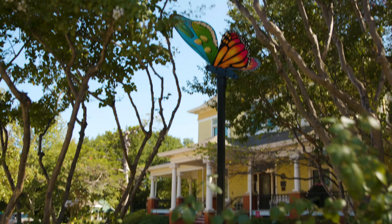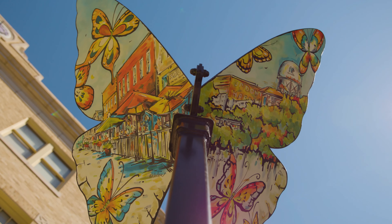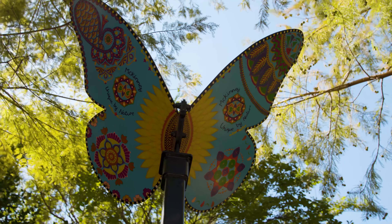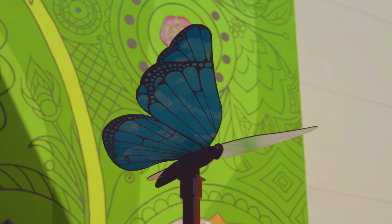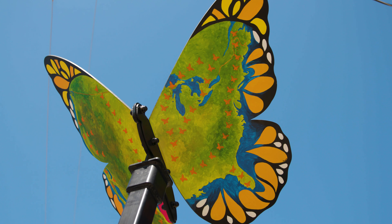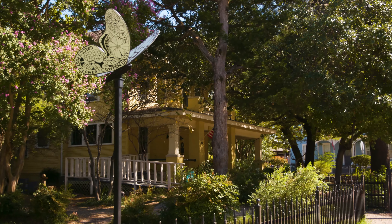Just like McKinney being unique, our artists are also unique, so you're going to see a variety of artwork on all the butterflies. We have a representation of downtown at the McKinney Performing Arts Center butterfly, and then we have the mandala butterfly over by the library — that group was actually born out of a group project in the library. All of our butterflies are located within walkable distance inside our cultural district, like here at Central Park, at the McKinney Performing Arts Center, and at Chestnut Square.